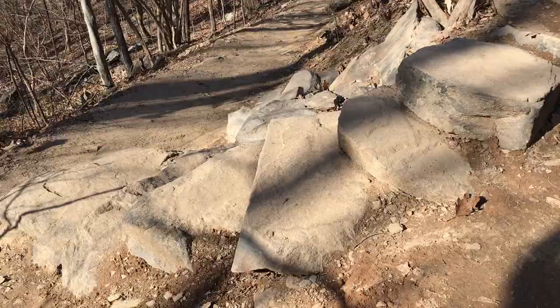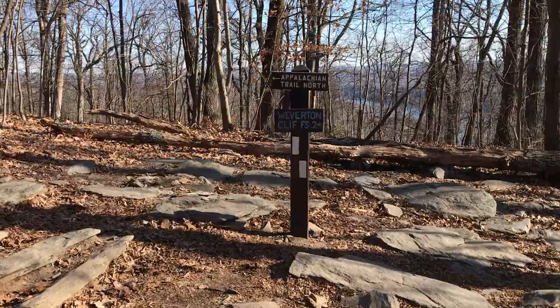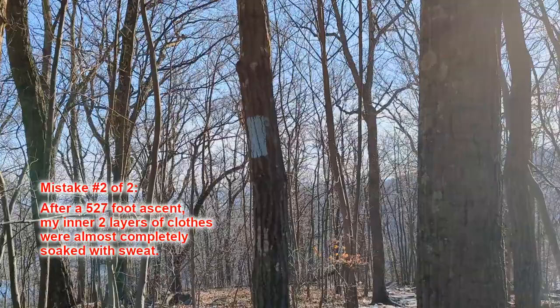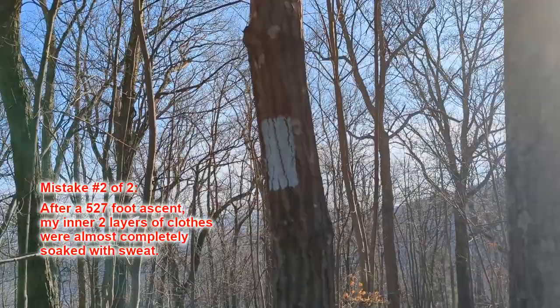There are many switchbacks with stone stairs. Here is the junction sign where the Weaverton Cliffs blue trail splits off from the Appalachian Trail. I will walk by this sign two more times on this hike.